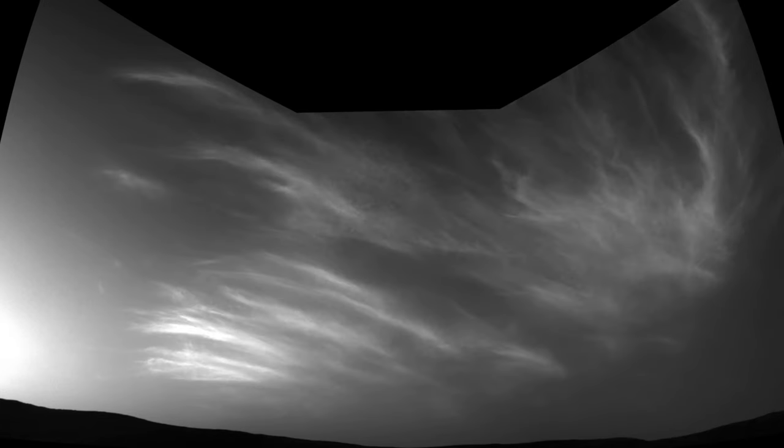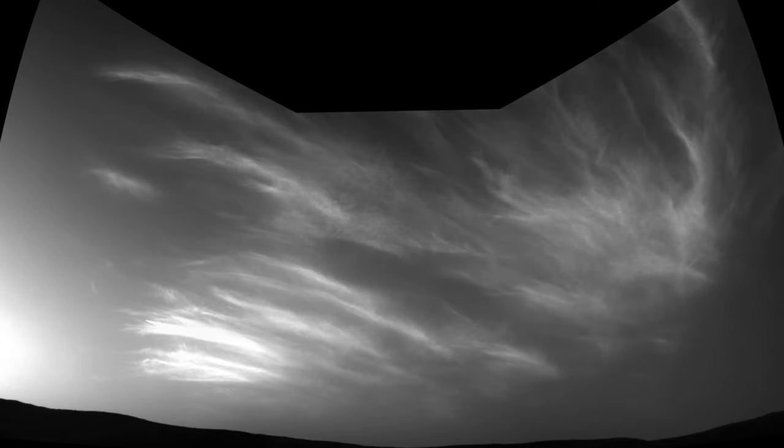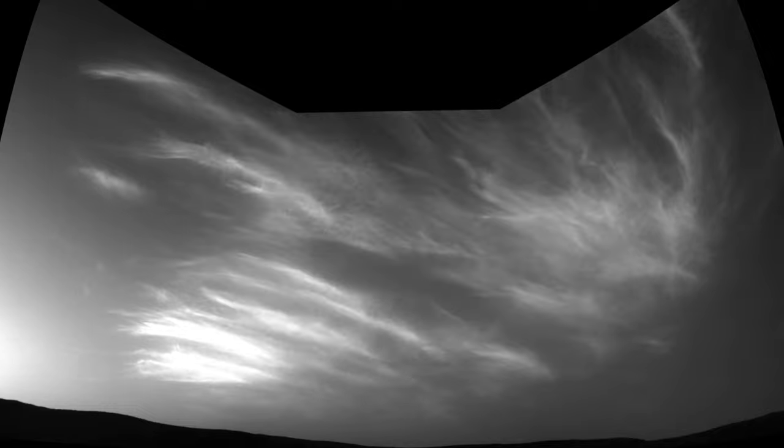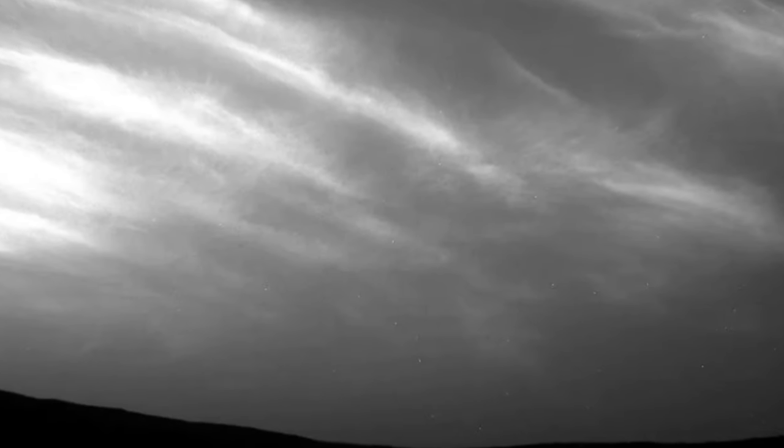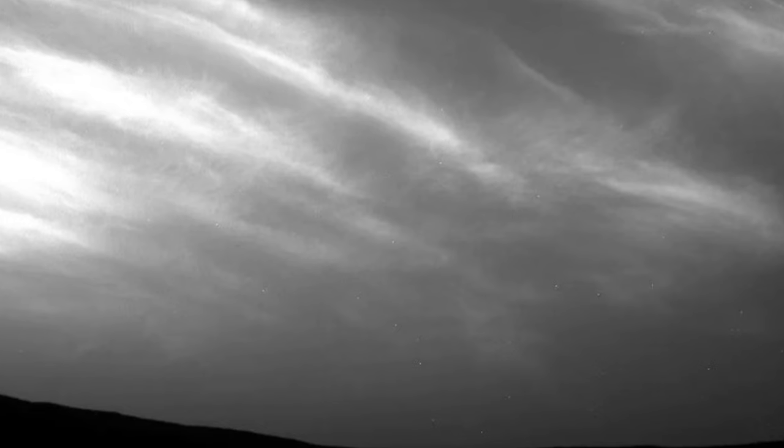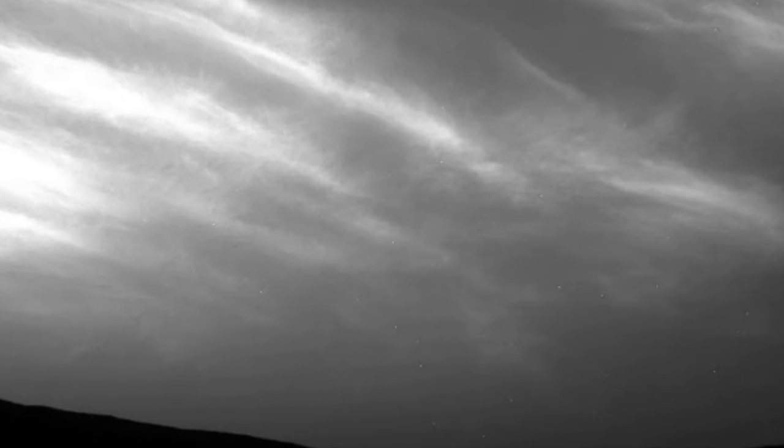These clouds are very high, nearly 50 miles — 80 kilometers — above the surface. It's extremely cold at that height, which suggests these clouds are composed of carbon dioxide ice, as opposed to water ice clouds, which are typically found at lower altitude, JPL stated.